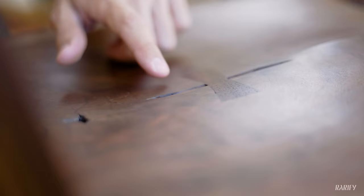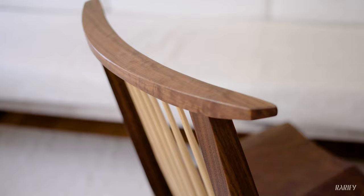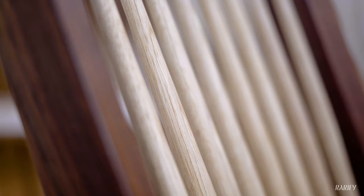It also has something called a butterfly in the middle here, which is used to tie together a bark inclusion, as well as a matching Clara Walnut from California crest rail — which is what this is called — and shaved hickory spindles, hand shaved.